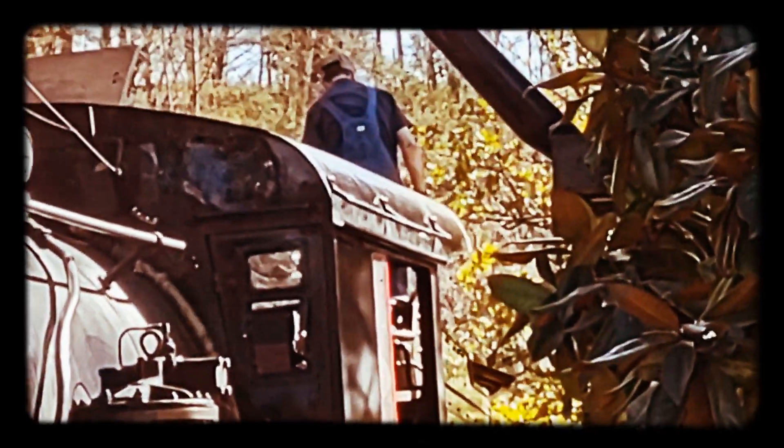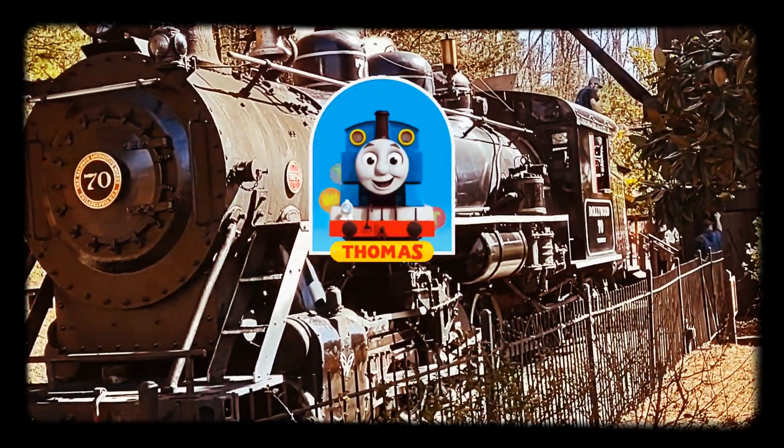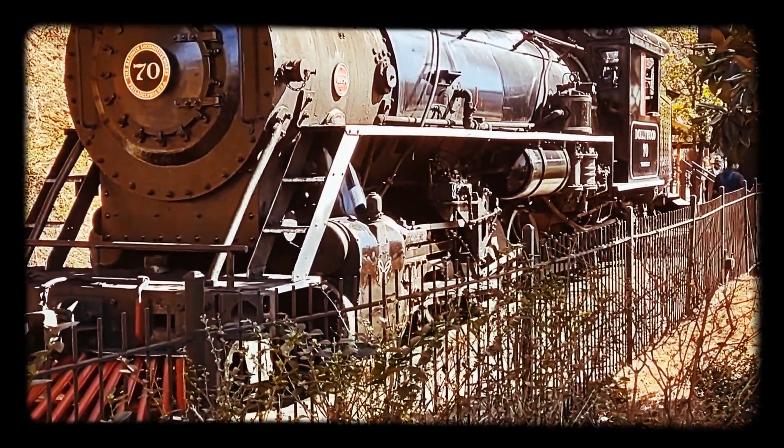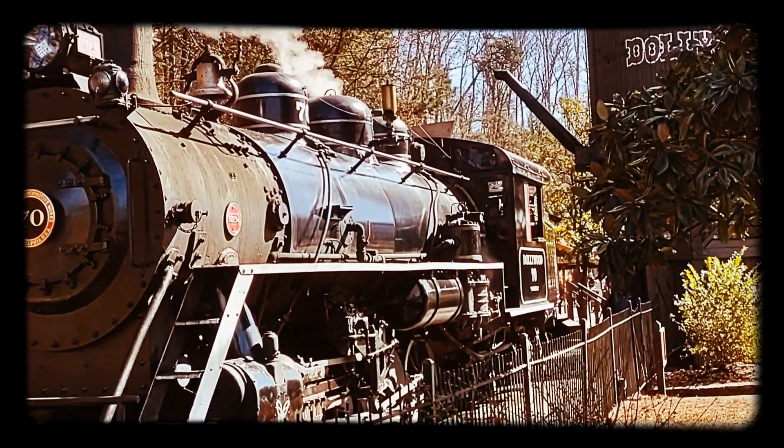There are two coal-fired steam trains: Klondike Katie, number 192, and Cinderella, number 70. They were built in 1943 and 1948, respectively, by Baldwin Locomotive Works in Philadelphia.